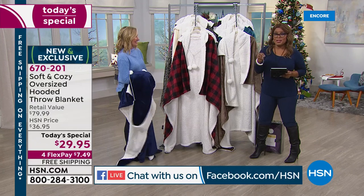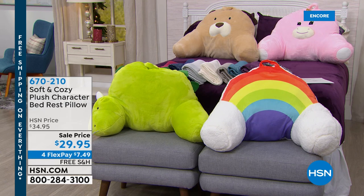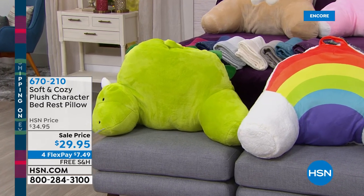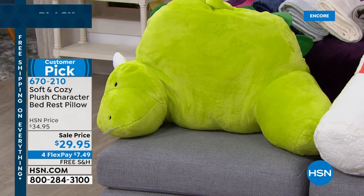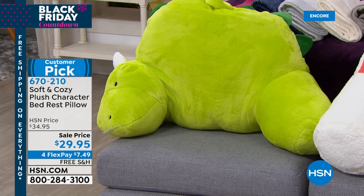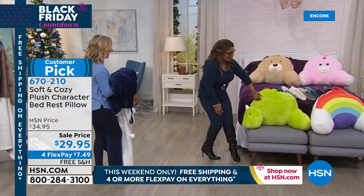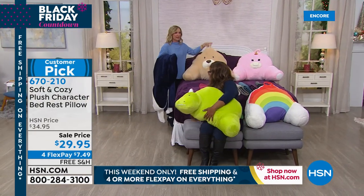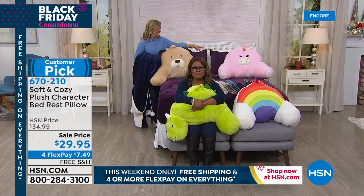You've got to see the most adorable things we have in the show — brand new. Look at how cute. Your granddaughters, grandsons, nieces and nephews will love these. These are our Soft and Cozy Plush Character Bed Rest Pillows — so comfortable. You'll use these reading in bed, watching TV. We have the dinosaur, the rainbow, and look at the puppy dog. They all have a little carry handle so you can even travel with these. And there's a pink unicorn — my niece would go crazy over that one.